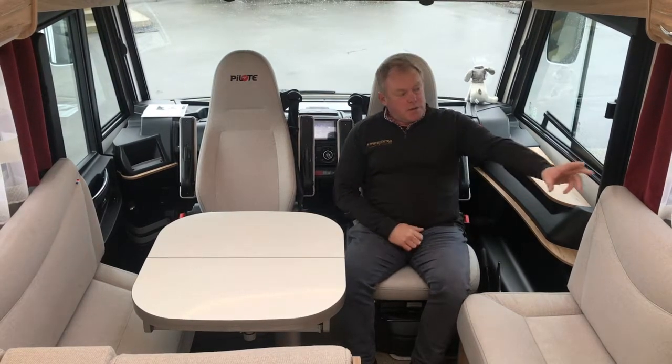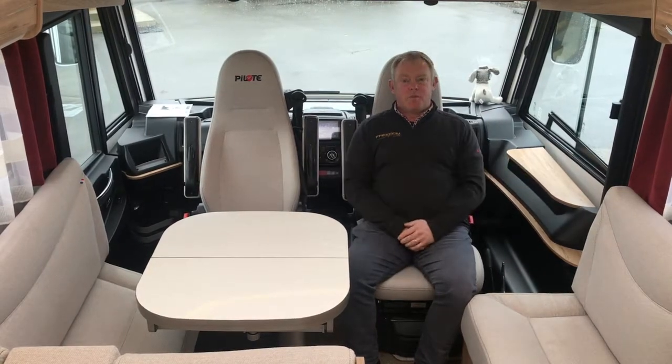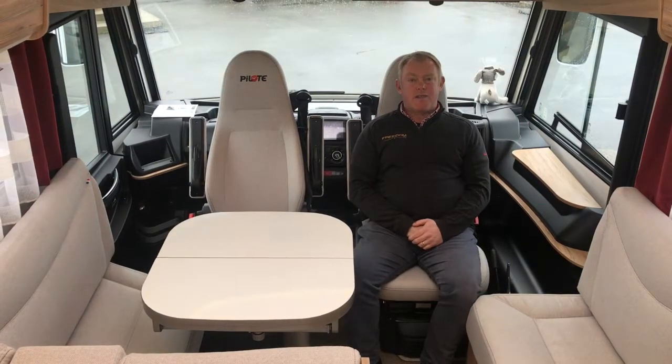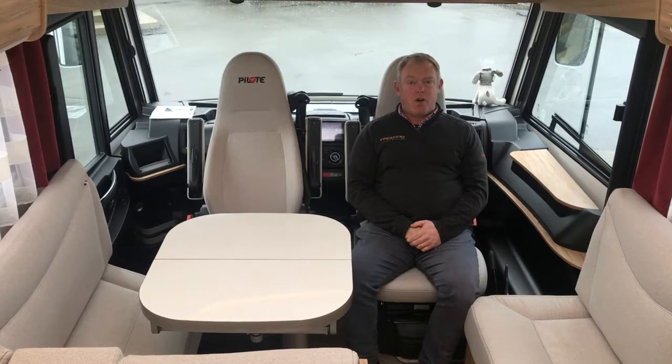Coupled with the double glazing, all your windows have got fly screens and blinds — super comfortable and super livable. In conclusion, at $179,990, this is a fantastic A-Class motorhome and something that should definitely sit very high on your watch list.